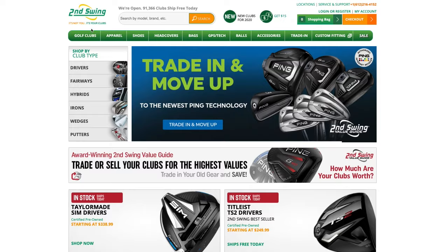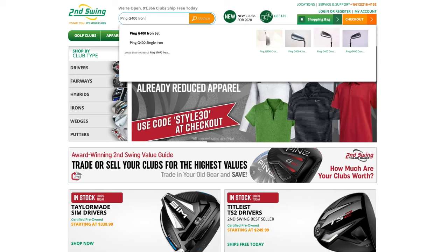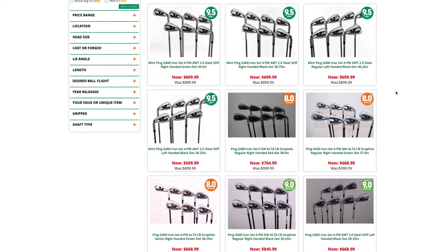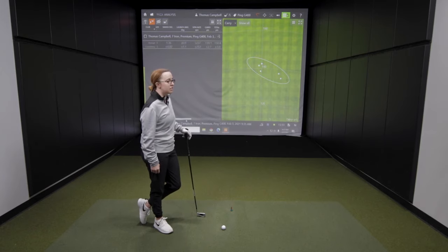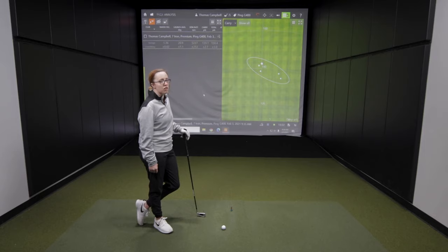Jackie, you just hit five shots with the Ping G400 iron. For those interested, you can search secondswing.com, search Ping G400 iron set, and you can see the condition, the rating, and the different shaft flex options available. How did that club feel? When I was hitting it really good it felt awesome, and even on some of my miss hits I didn't lose a whole lot of distance. It felt forgiving, felt hot off the face, overall a good club.